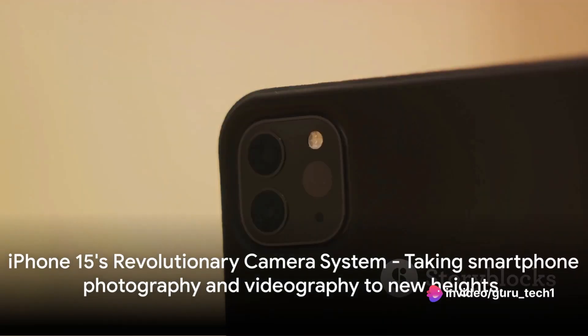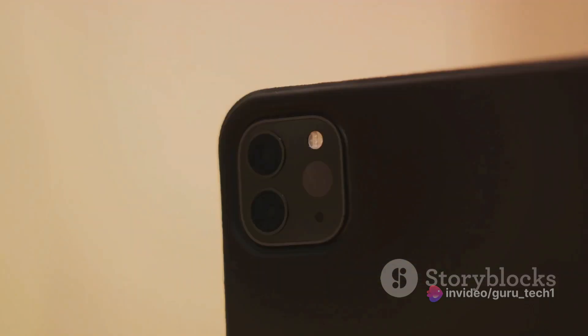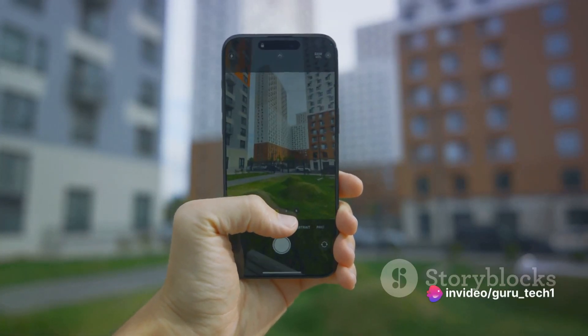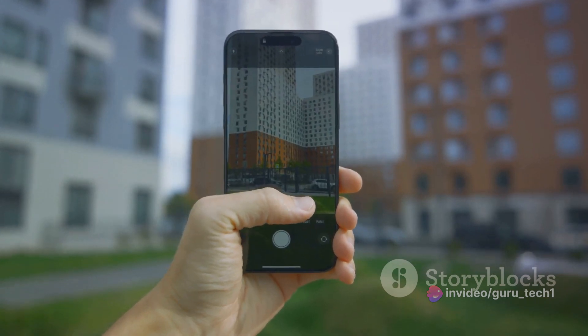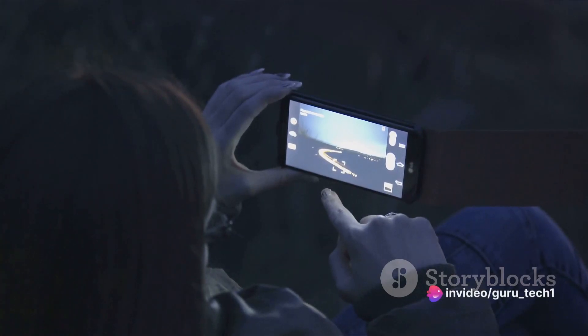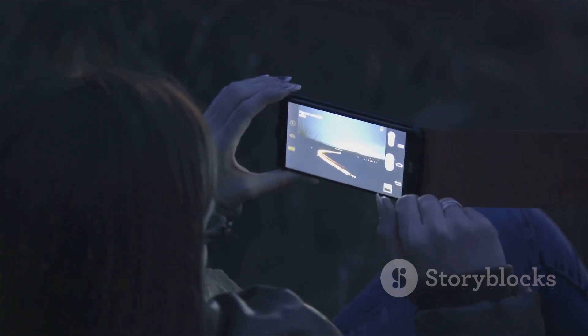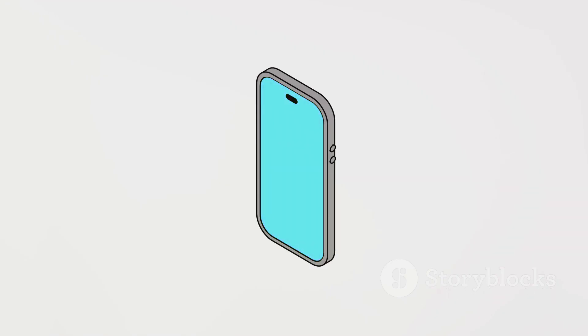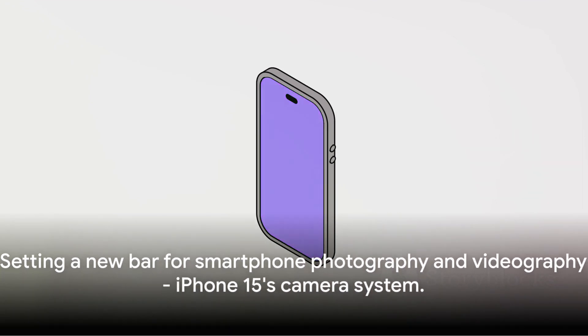First on our list of impressive features is the iPhone 15's revolutionary camera system. This isn't your run-of-the-mill upgrade. Apple has truly outdone themselves this time, giving us a camera system that takes smartphone photography and videography to stratospheric levels. Imagine capturing your world in even more detail, with improved low light performance that turns night into day. The enhanced AI capabilities intelligently adjust settings to make every shot a masterpiece. And let's not forget the new shooting modes, designed for everything from everyday selfies to once-in-a-lifetime moments. The sample images and videos we've seen so far are simply breathtaking — colors are vibrant, details are crisp, and the overall quality is nothing short of stunning.